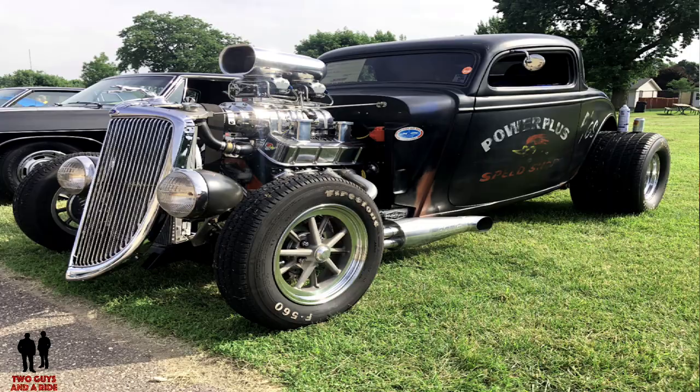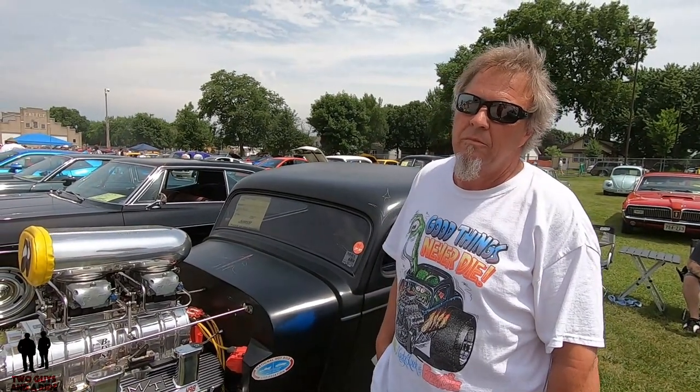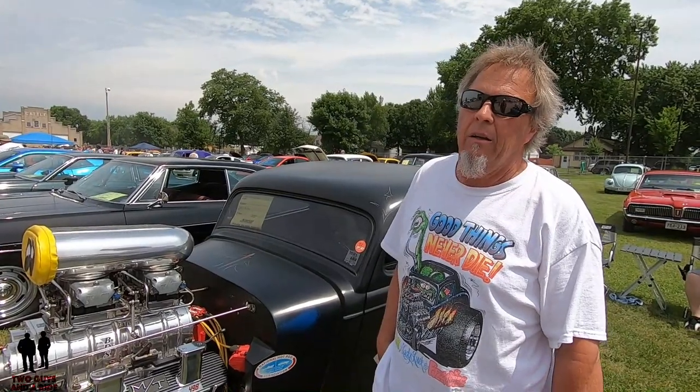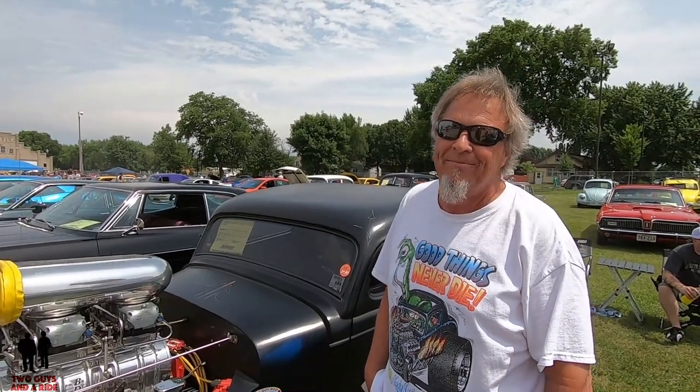Now what have you done with this car? You were telling me it's been on the drag strip — what kind of time and speed were you reporting there? The best run on motor was 9.83 at 140. And after that sub-10 time, the officials kind of came over and said maybe dial it back. Yeah, they just told me don't do that again because I don't have a cage and I don't have a competition license. You took it at 9.83 and 140 miles an hour down the strip.